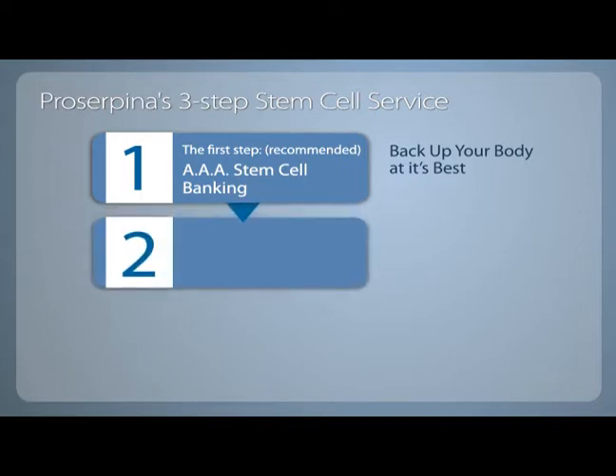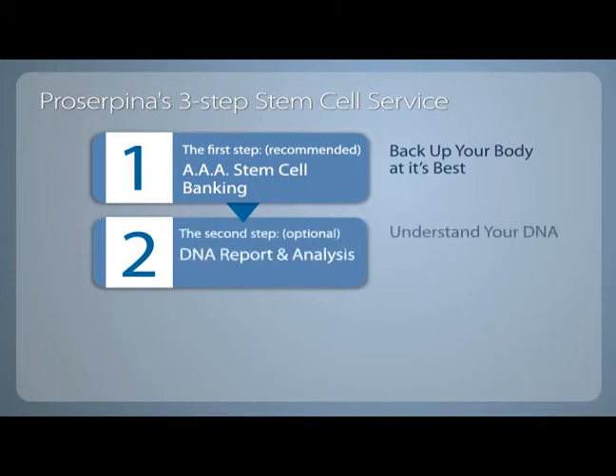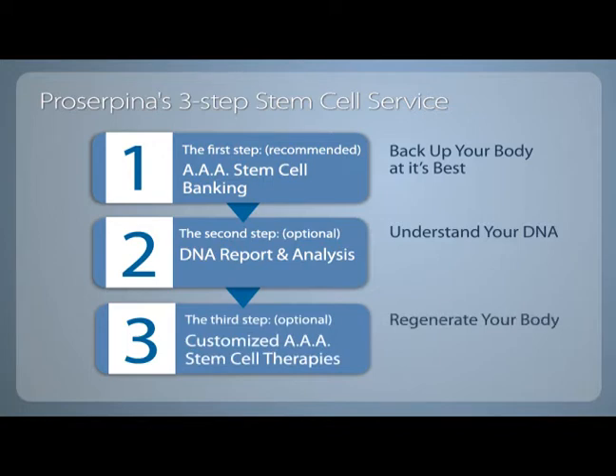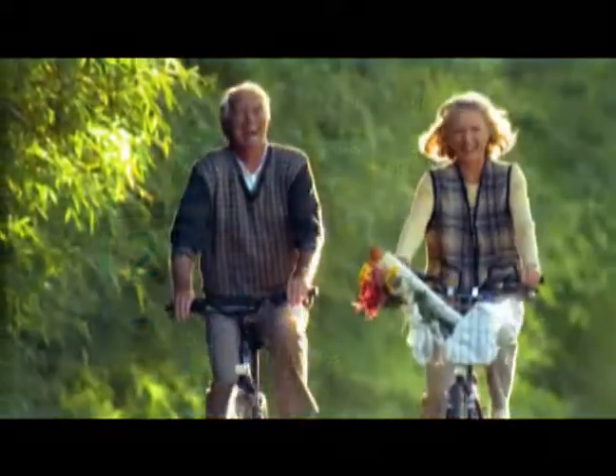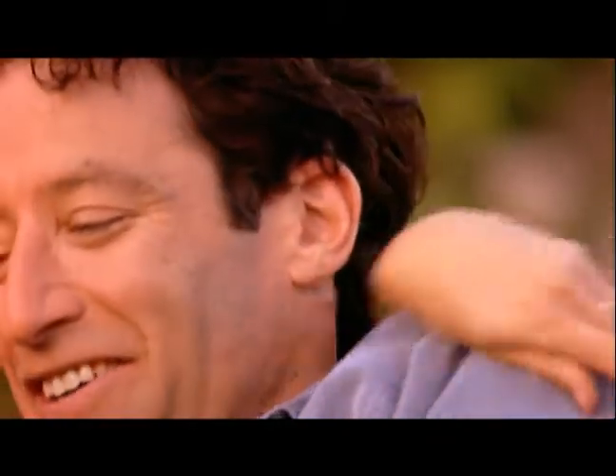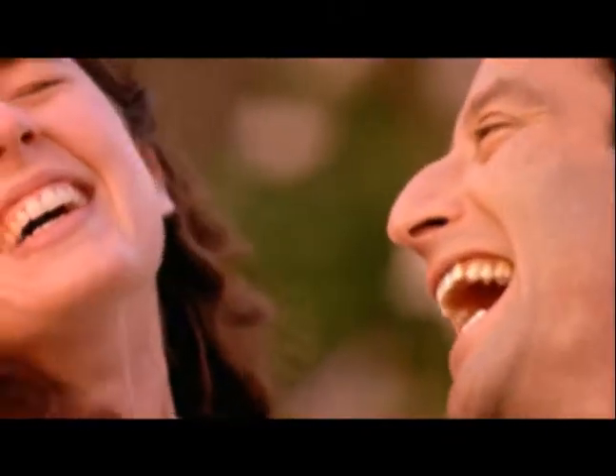The second step is an optional, detailed and confidential DNA analysis and report, which enables you to prepare for and hopefully prevent future health problems. Step 3 is the implementation of customized AAA stem cell therapies to regenerate your body, if and when such treatments are required. You can also give the gift of life to your loved ones by providing them access to Proserpina's complete cell banking and therapies.